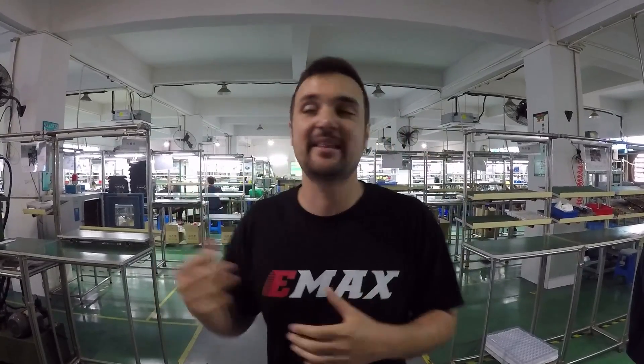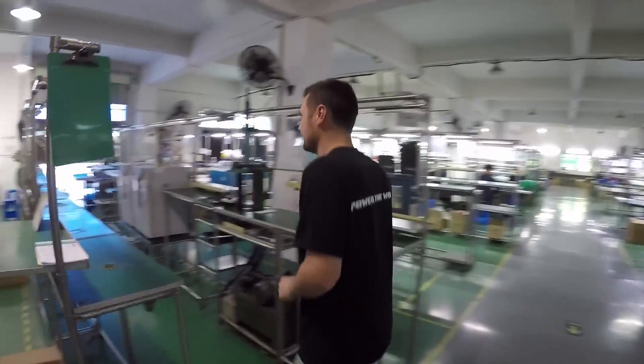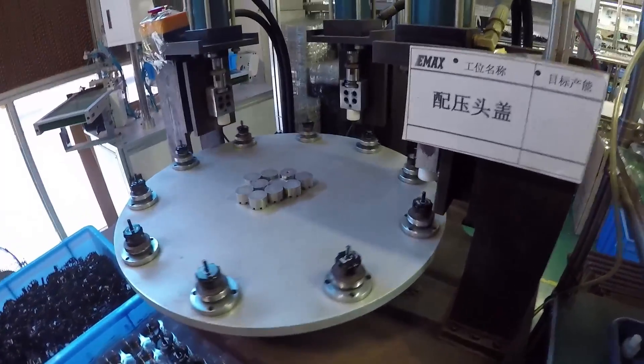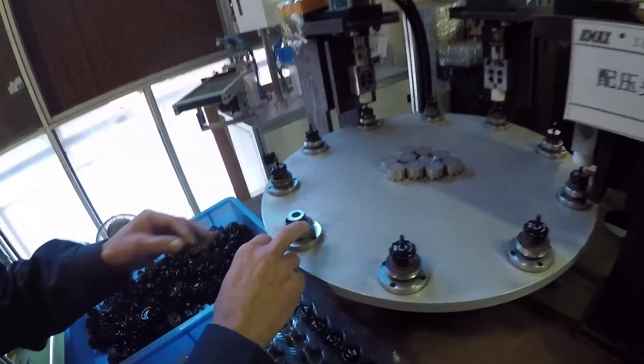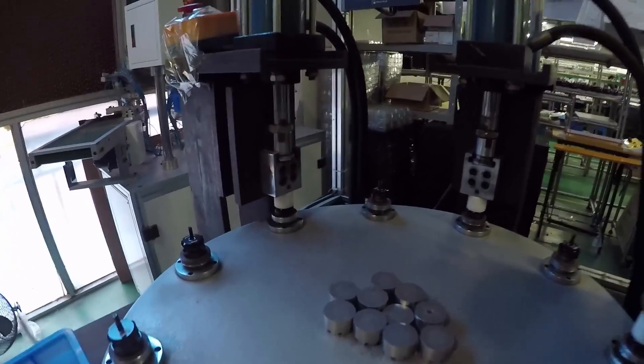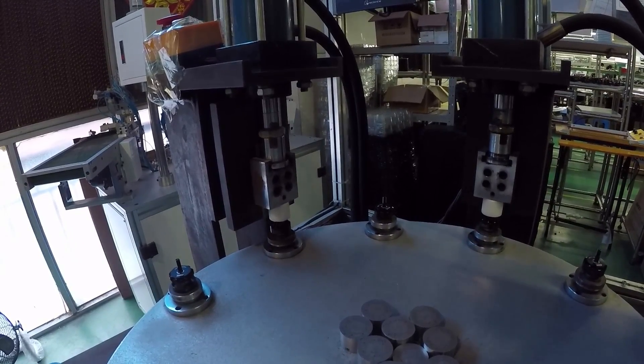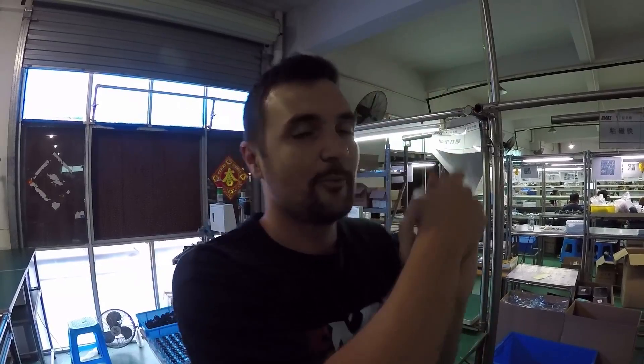Let's head upstairs to check out how motors are wound and how propellers are balanced — there's so much stuff to show you. Upstairs is where the action happens, turning products into drones. Over here they're pressing motor bells together — that gets them ready to go through the next process. Something I found quite interesting is the motor windings. They used to be wound by hand but let's go past some products and have a look at some motor windings being done.